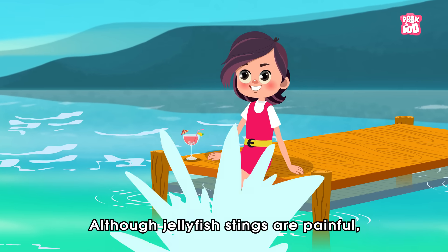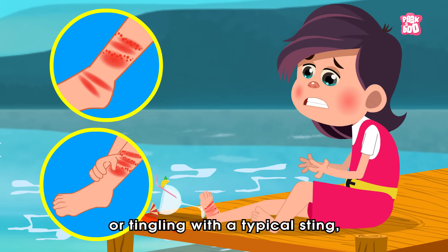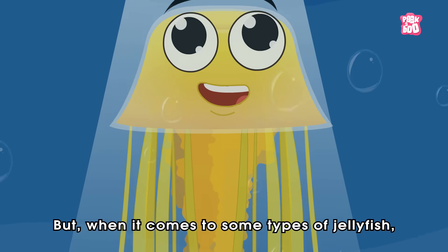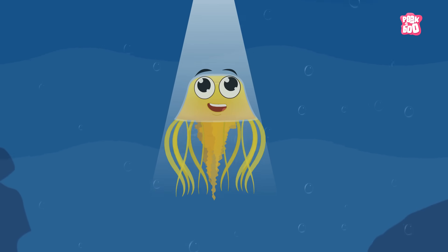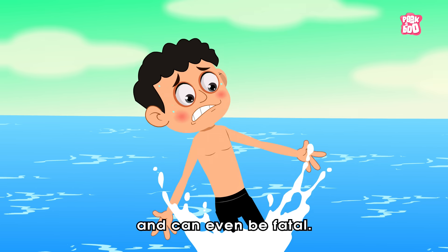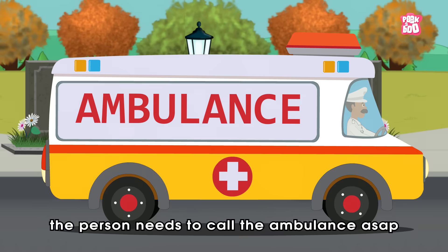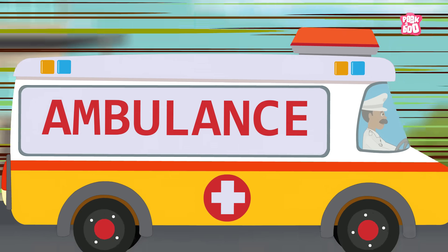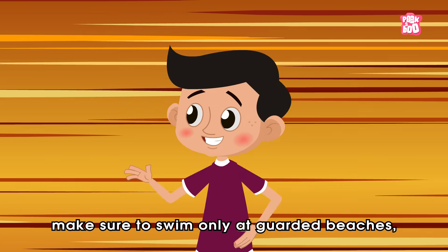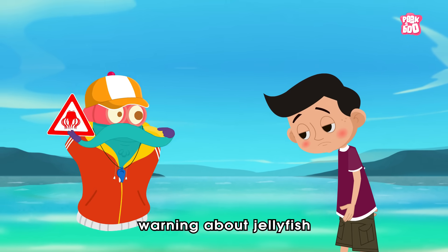Remember, although jellyfish stings are painful, followed by red marks, itching, numbness or tingling with a typical sting, fortunately most are not emergency cases. But when it comes to some types of jellyfish, such as the box jellyfish — also called sea wasps — their stings can be very dangerous and even fatal. In that case, the person needs to call an ambulance as soon as possible to get the right medical help. And to avoid any danger in the first place, make sure to swim only at guarded beaches, where you are more likely to get a warning about jellyfish from lifeguards!